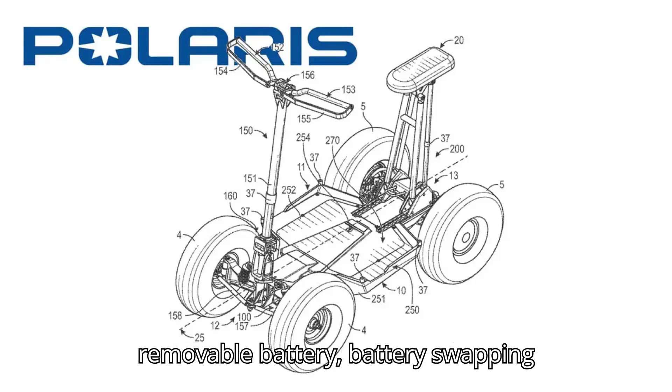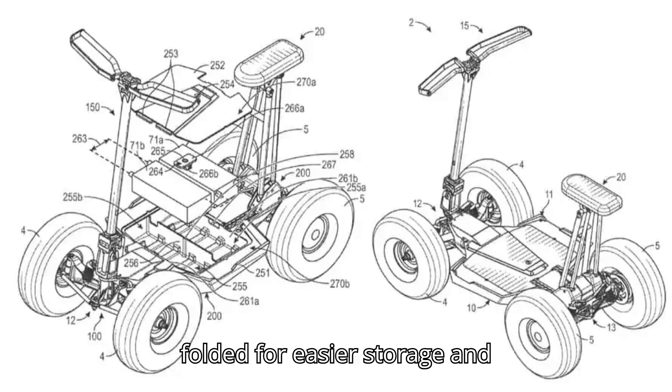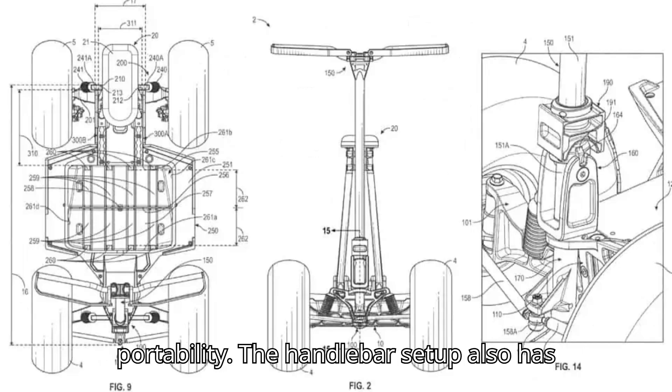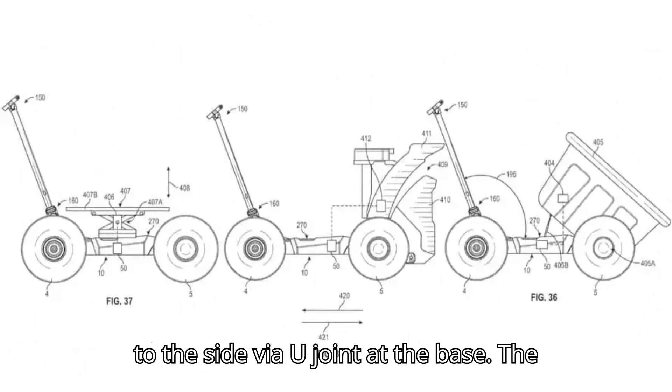Beneath the main deck is a removable battery — battery swapping perhaps — which allows the main deck to be folded for easier storage and portability. The handlebar setup also has adjustability and can pivot forward and to the side via a U-joint at the base.